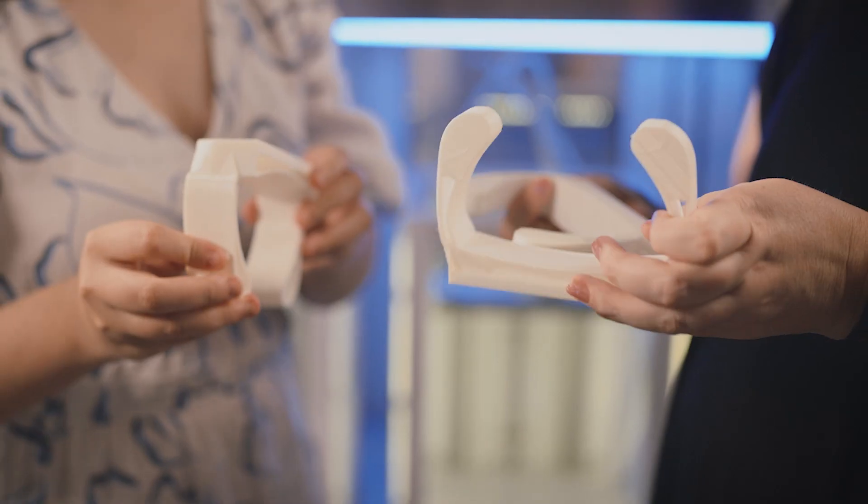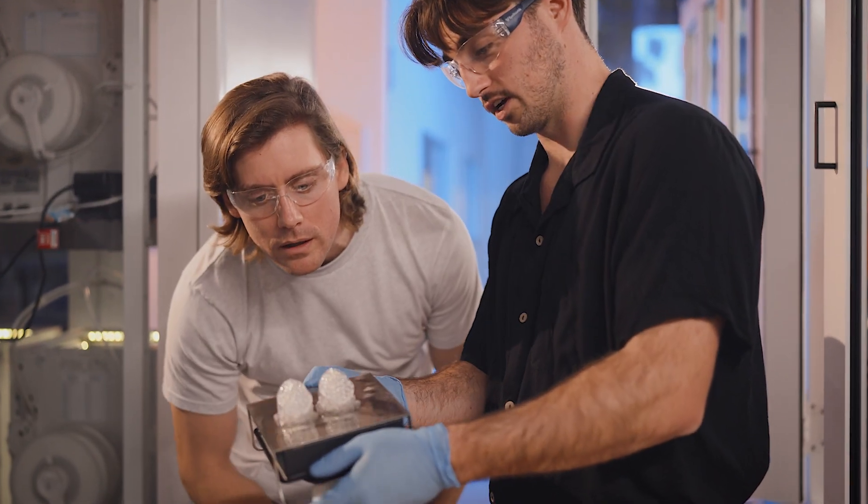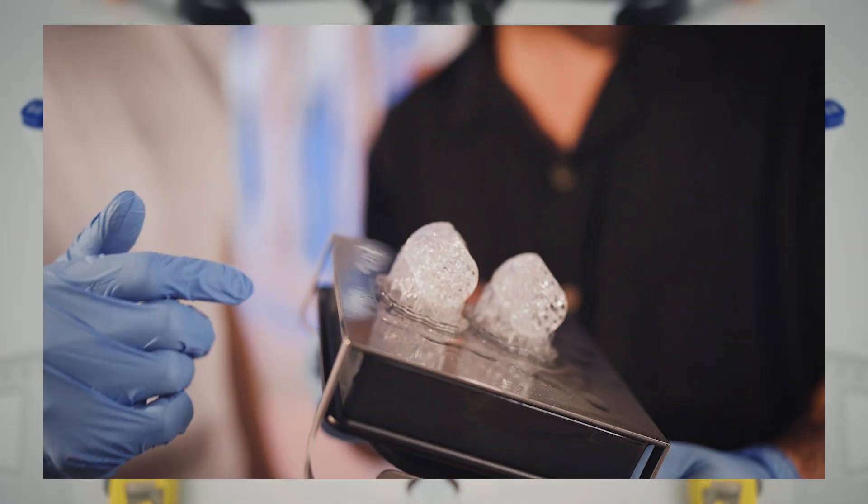Throughout my degree at QUT, I've realised that industrial design is more about the impact that a product can have on somebody's life, whether that be through ergonomics or user-centred design — it's very much about incorporating the needs of the user into that product. Even if you don't know anything, you can learn it all.